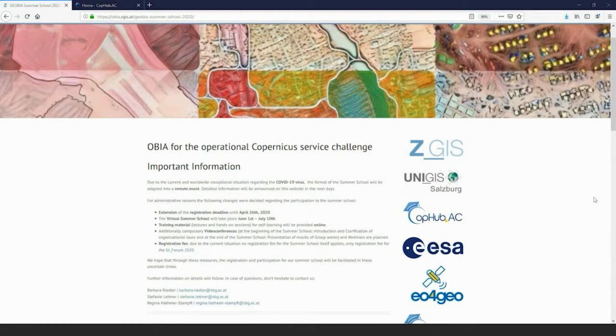This summer school is under the title 'OBIA for the Operational Copernicus Service Challenge.' OBIA stands for Object-Based Image Analysis. This approach has been developed here among other places in the world, and has turned out as one of the strategic key assets in automated image analysis. This approach handles objects rather than pixels — when we look at images, we perceive objects, relationships, geometric properties, and spatial properties, but none of us is usually looking at single pixels. This is what the OBIA approach takes over.